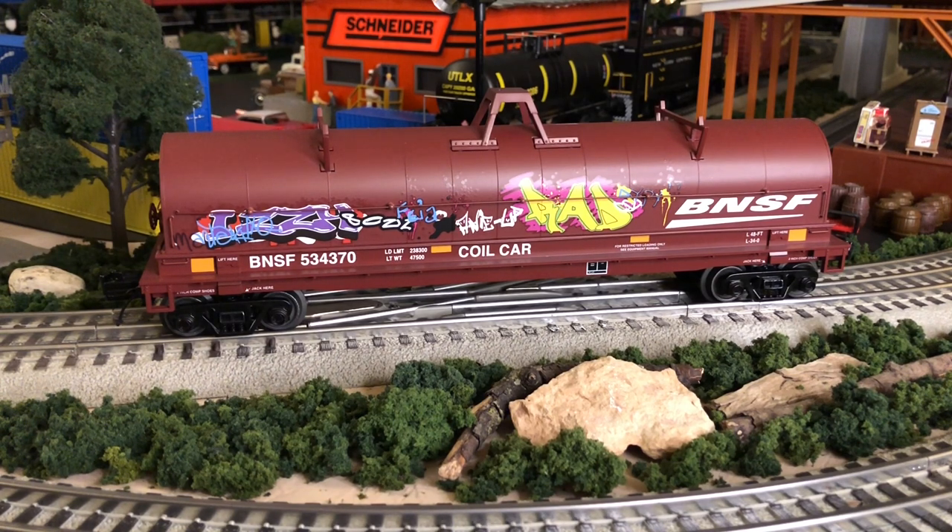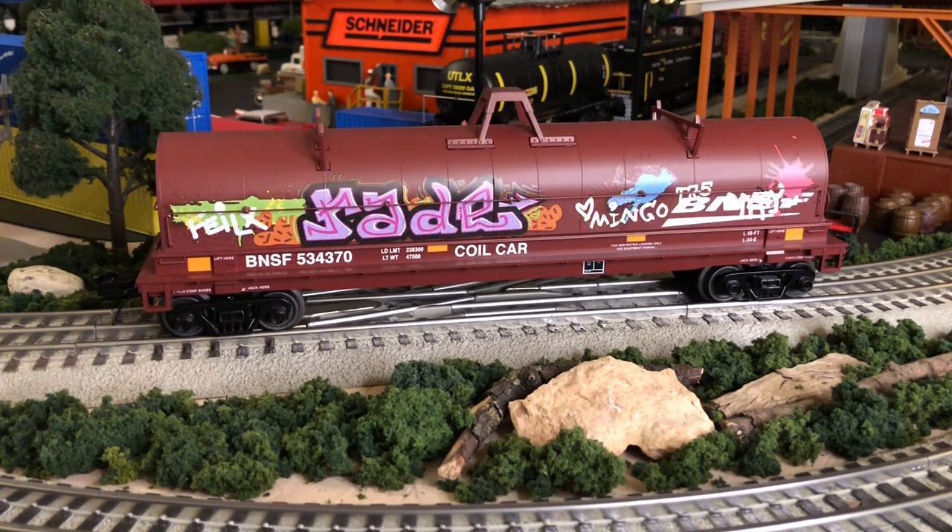This is the BNSF example and it has the graffiti on it. I ordered this last year; I also ordered the other cars that don't have the graffiti, and I'll do a full video when they're all in. I definitely wanted to get you guys on the radar here, in case you haven't pre-ordered, to maybe take a look and see if you want to get them. They're the old MTH tooling and they're really cool. I'll show you the other side of the graffiti — the BNSF logo is graffitied over, so I wanted to show you the other side first.